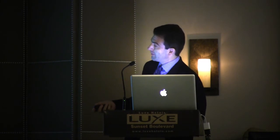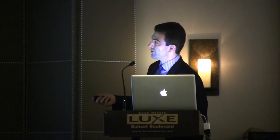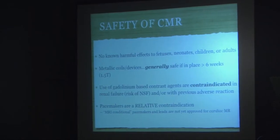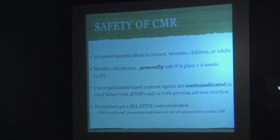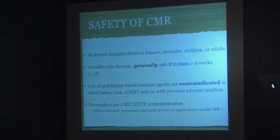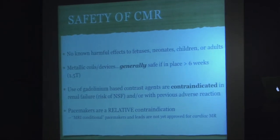Regarding safety of cardiac magnetic resonance: there are no known harmful effects to fetuses, neonates, children, or adults. Metallic coils and devices generally are safe if they've been in place for greater than six weeks — so any ASD devices or coils in place more than six weeks are generally safe to image with MR. This is at 1.5 Tesla, not 3 Tesla, where there really aren't any guidelines. Most of our imaging is done at 1.5, although I will show you a few angiograms done on 3 Tesla.